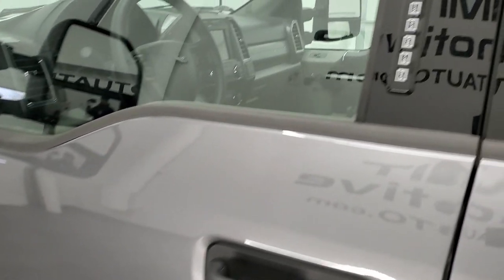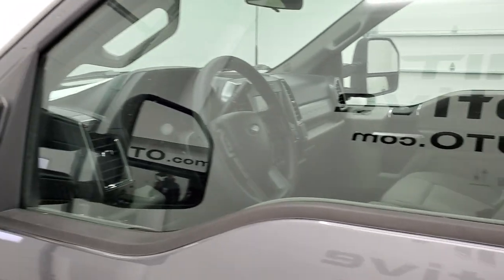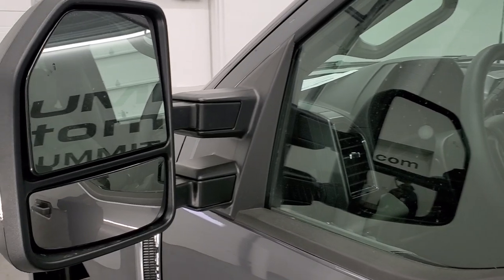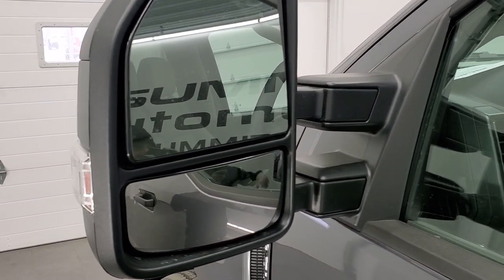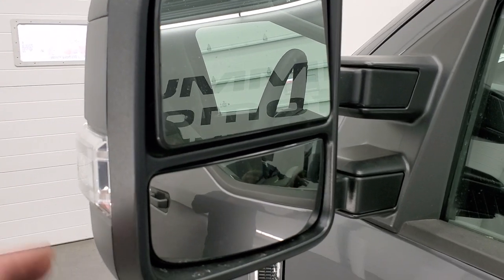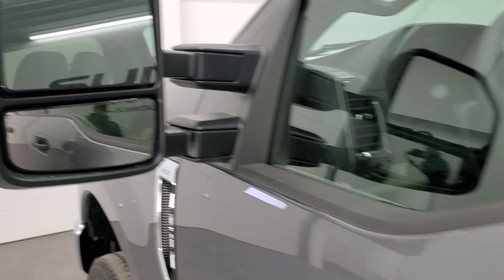This one does have the door code entry and we do have the code for this truck. If you ever wanted to figure out what your 2017 to 2022 Super Duty door code is, in the upper right-hand part of the screen I've got a video to show you how to find it on your own. It has blind spot monitoring. The power scope mirrors power fold in and power telescope out, and they have directional signals on them as well.